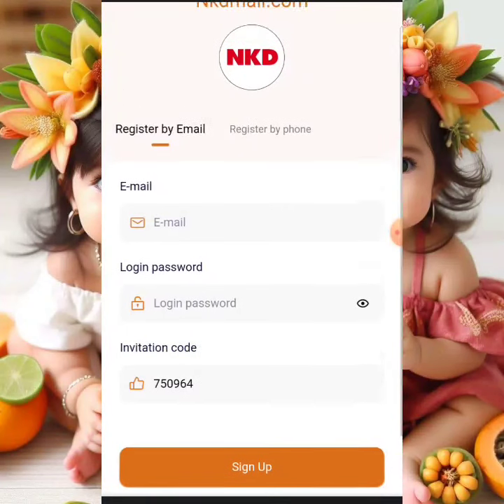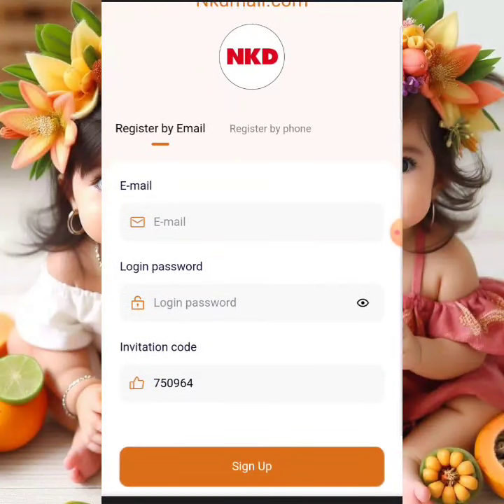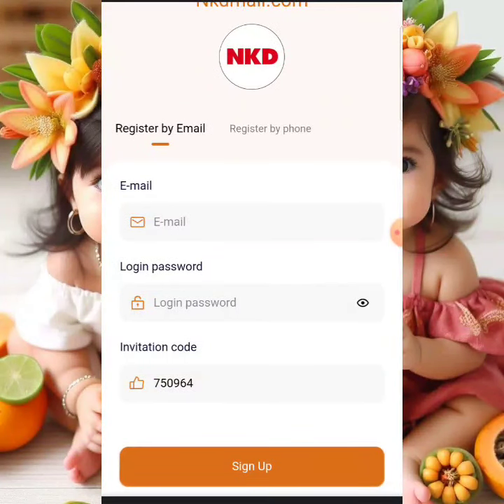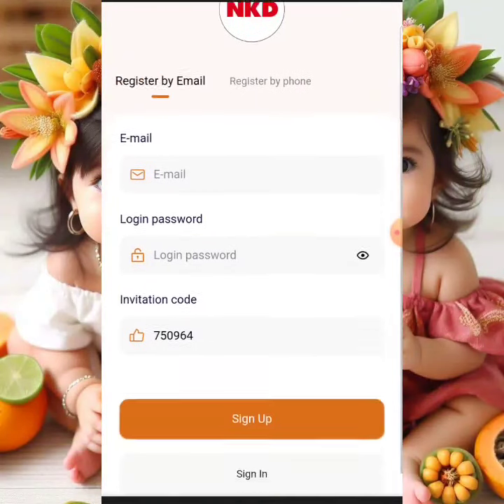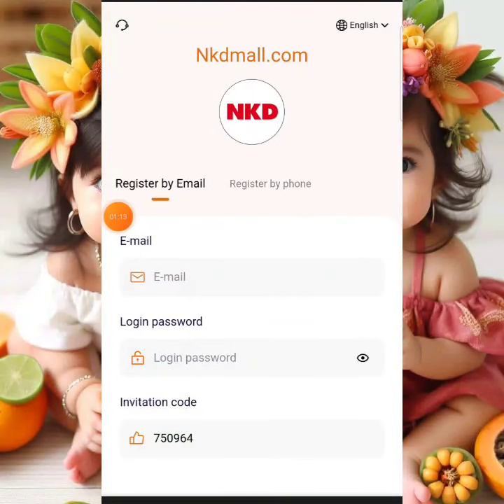The registration link is going to be in the description box of this video. Click on it and it will take you to this interface, which asks you to register an account. You'll see an email field and a password field — put in your email, put in your password, and hit the sign-up button, and your account should be created within minutes.